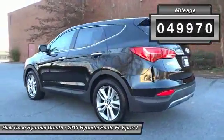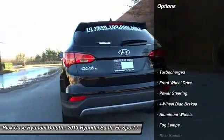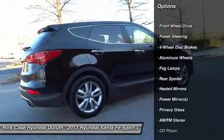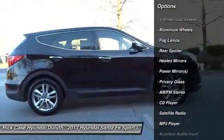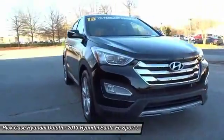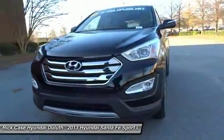Here are some of this vehicle's great options: traction control, steering wheel audio controls, keyless entry, anti-lock braking system, stability control, Bluetooth, leather-wrapped steering wheel, driver airbag, adjustable steering wheel, and power steering.